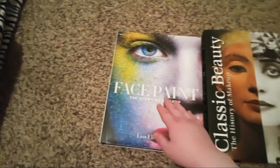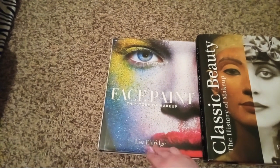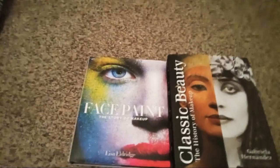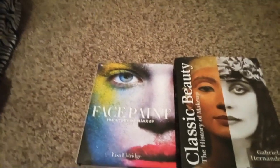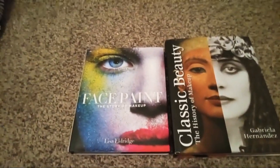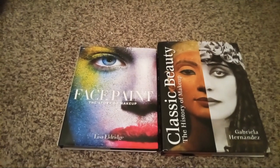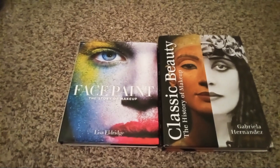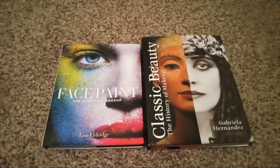This one right here is called 'Face Paint: The Story of Makeup' by Lisa Eldridge. It tells how makeup started and how she got interested in makeup. She's always been fascinated with the colors and the story behind makeup, including all the celebrities with their trends of when they started wearing makeup.